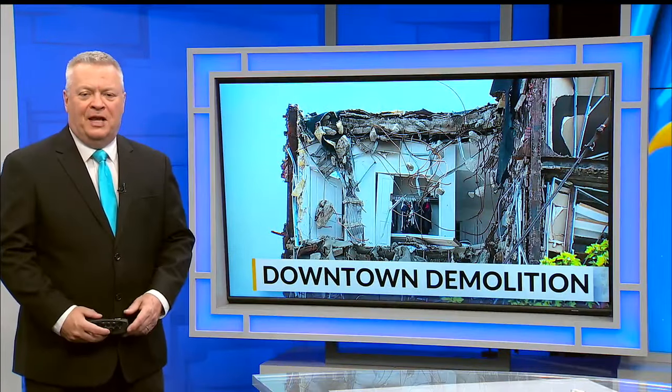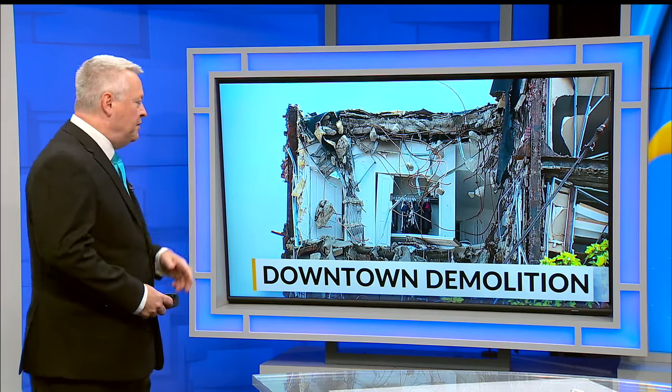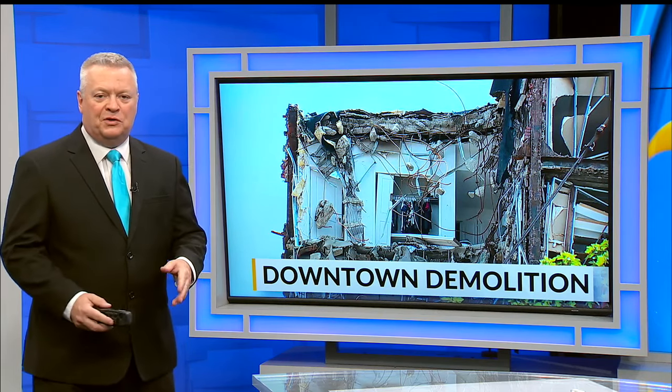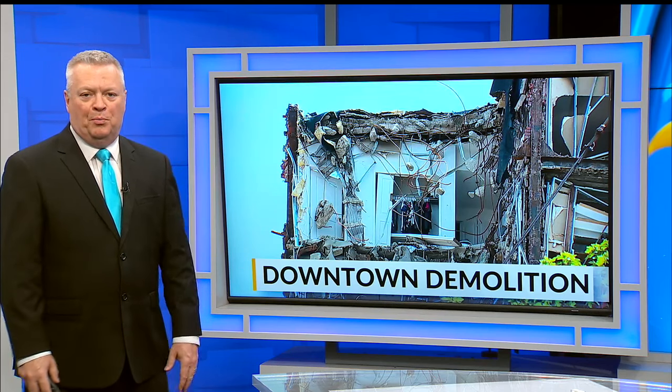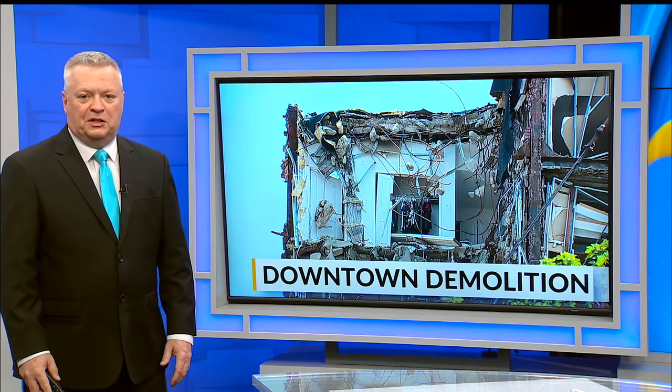Here's another picture from downtown that you haven't seen until now — a picture looking inside the realty building. Those are clothes hanging perfectly in a closet, while most of the rest of the apartment has been torn apart. Items, unrecoverable, had to be left behind because of the explosion.